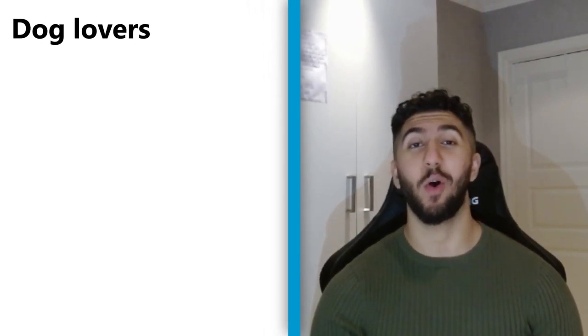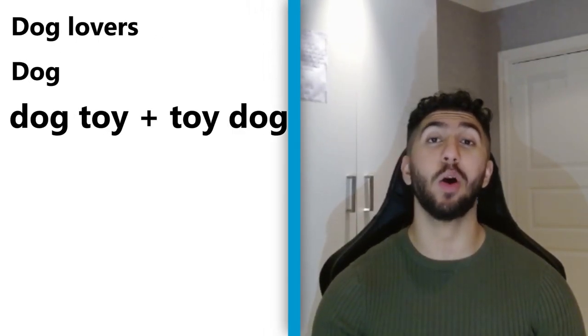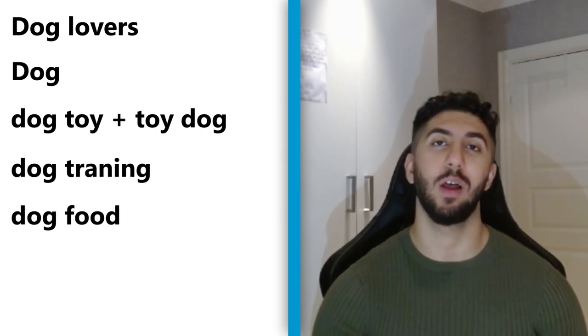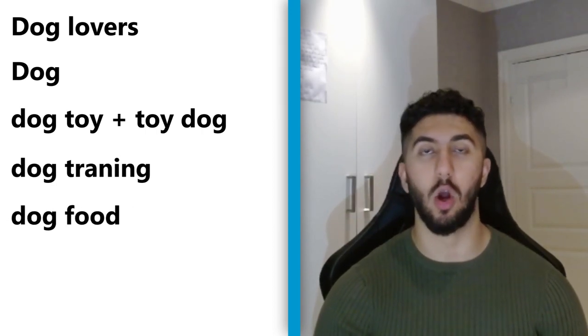The top five interests I'd target for this product are: dog lovers, dog toy, dog training, and dog food. I combined two interests there because both had smaller audience sizes individually — combining them gives better results, and with Facebook's broad targeting options this will work perfectly.